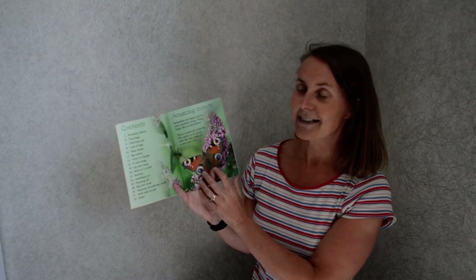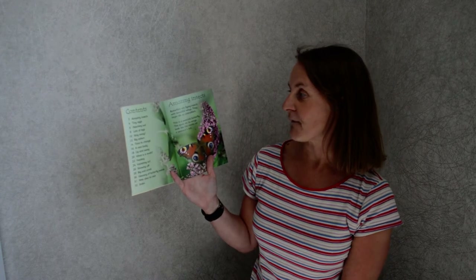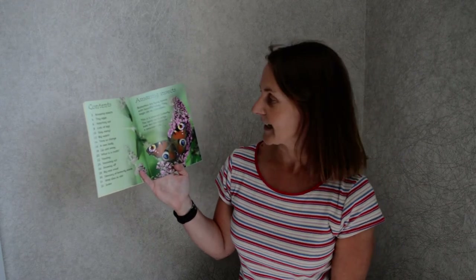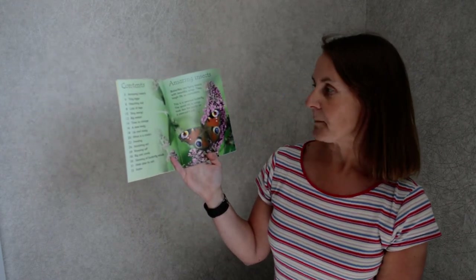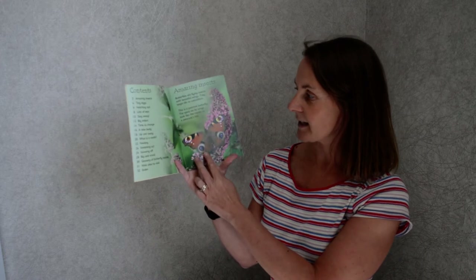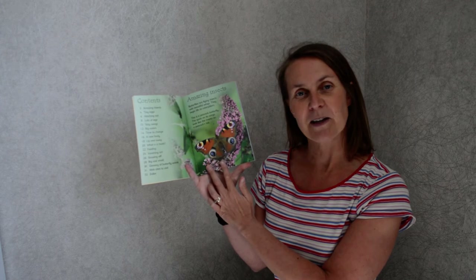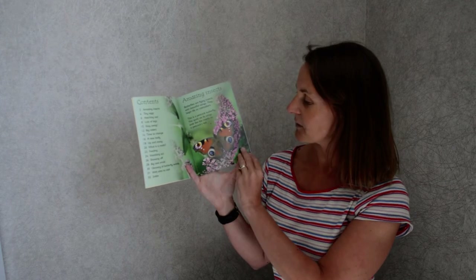Amazing insects is our heading. Butterflies are flying insects with beautiful wings. They begin life as caterpillars. This is a peacock butterfly. The spots on its wings look like the marks on a peacock's tail. I think that's the one I showed you the other day that I spotted in my garden — it's got the same colourings.